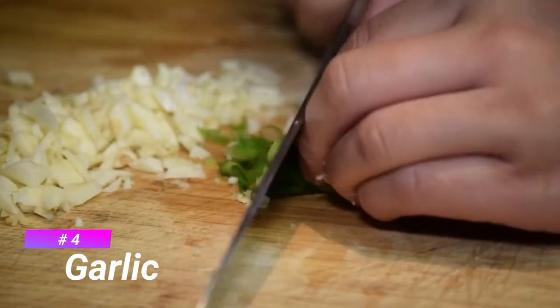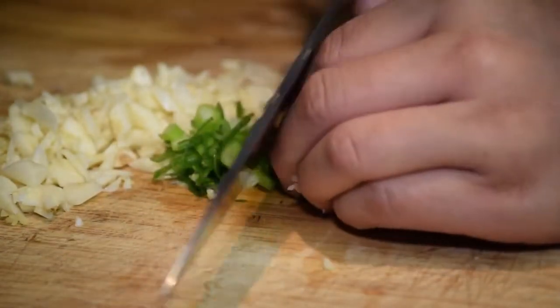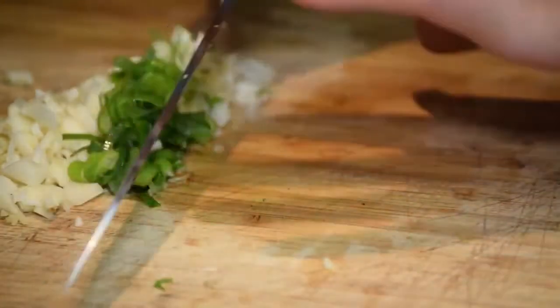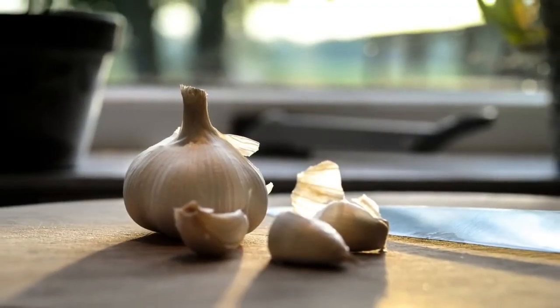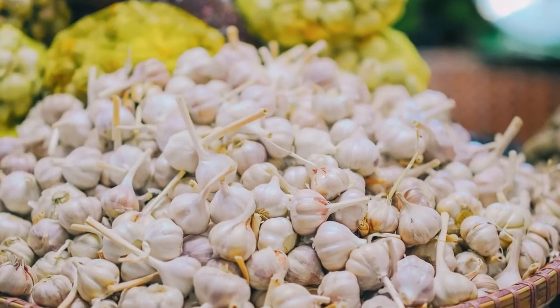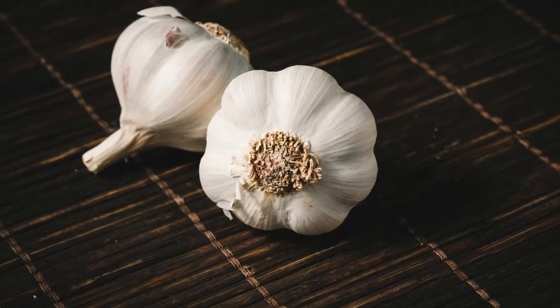Number 4 is Garlic. Garlic is a species in the onion genus Allium. Its close relatives include the onion, shallot, leek, chive, and Chinese onion. Garlic is found in almost every cuisine in the world.